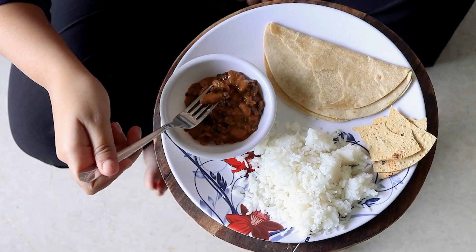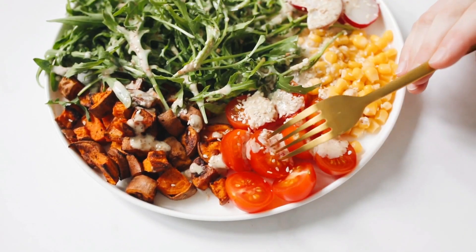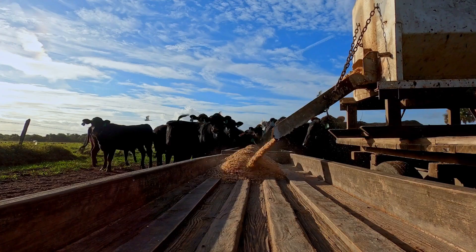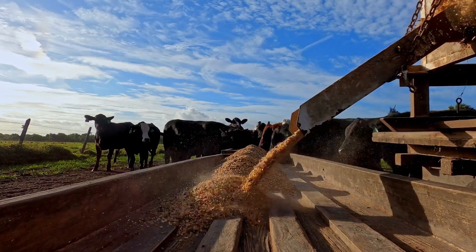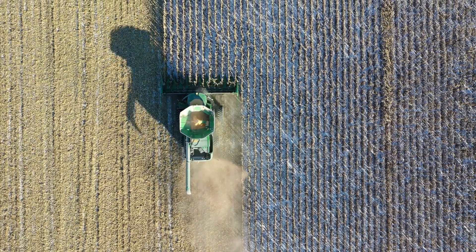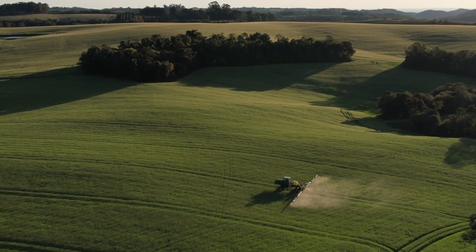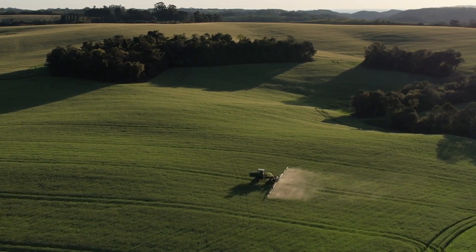Did you know that bees are the reason that one-third of the food we eat exists? One out of every three bites of your food depends on pollination to create it. Many major crops that people and animals rely on need pollinators. But sadly, bee populations are suffering due to habitat destruction, poor agricultural practices, disease, and harmful pesticides. To help these important little insects out, there are several things we can do to support them.